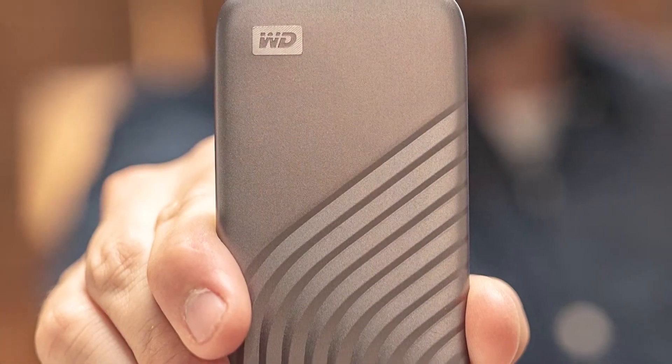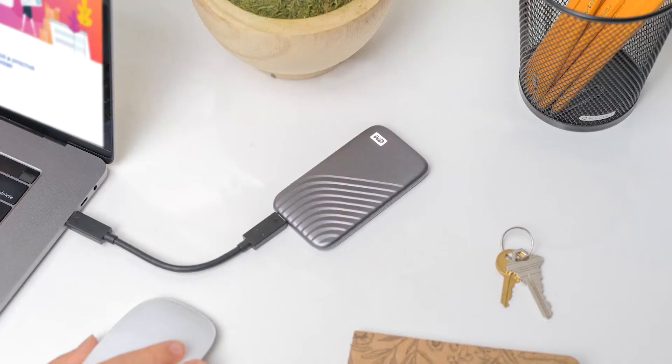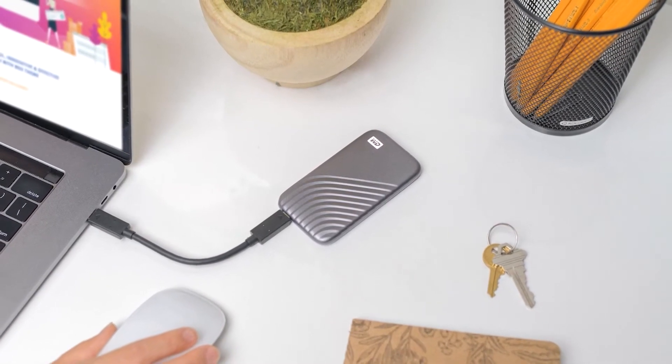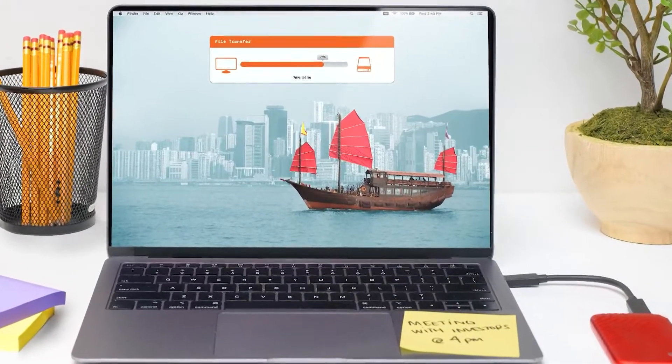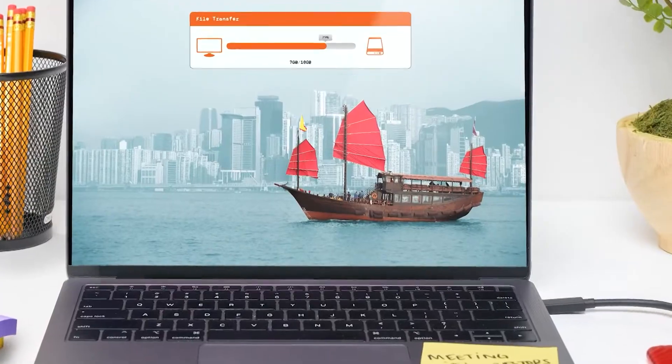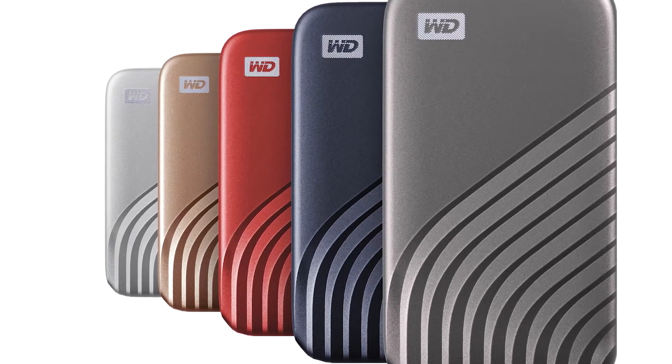Finally, the most important thing about your connected life is you want to make sure that you back it up safely. The My Passport SSD from WD is a stylish portable storage drive that lets you save, access, and protect your content and data. It comes with software to automatically back up your files so you never even have to think about it.